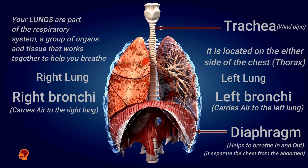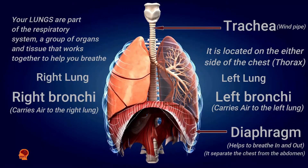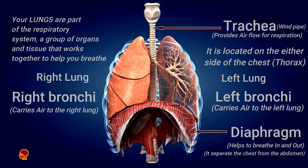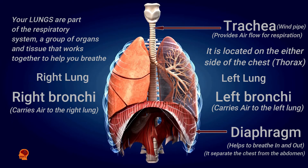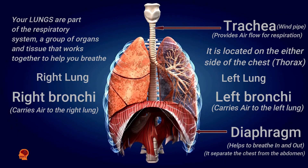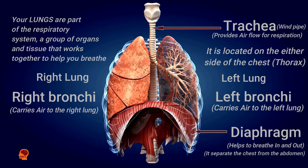The trachea is the tube that connects your larynx, the voice box, to your bronchi. Your trachea is a key part of your respiratory system. The trachea is made of rings of cartilage.